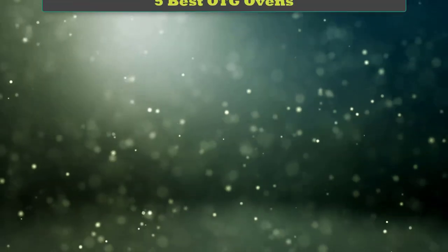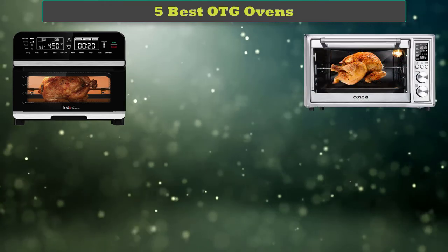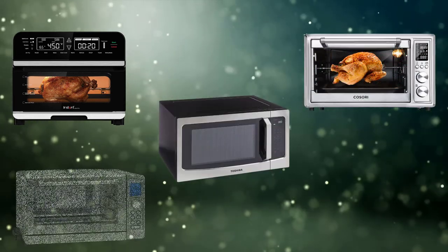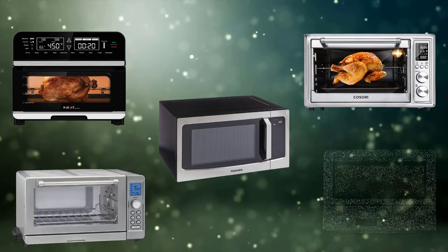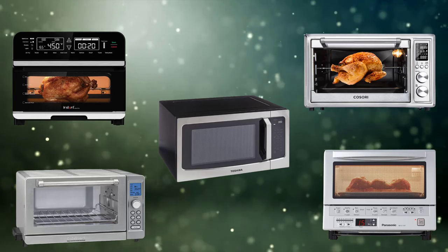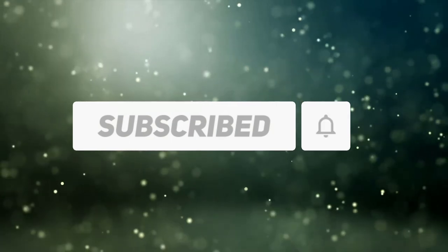Hi friends, welcome to my best OTG ovens review. Are you looking for the best OTG ovens? We analyzed consumer reviews to find the top-rated best OTG ovens. We are going to review the top 5 best OTG ovens on the market. Subscribe to our channel and get more info and real-time deals on your favorite products.